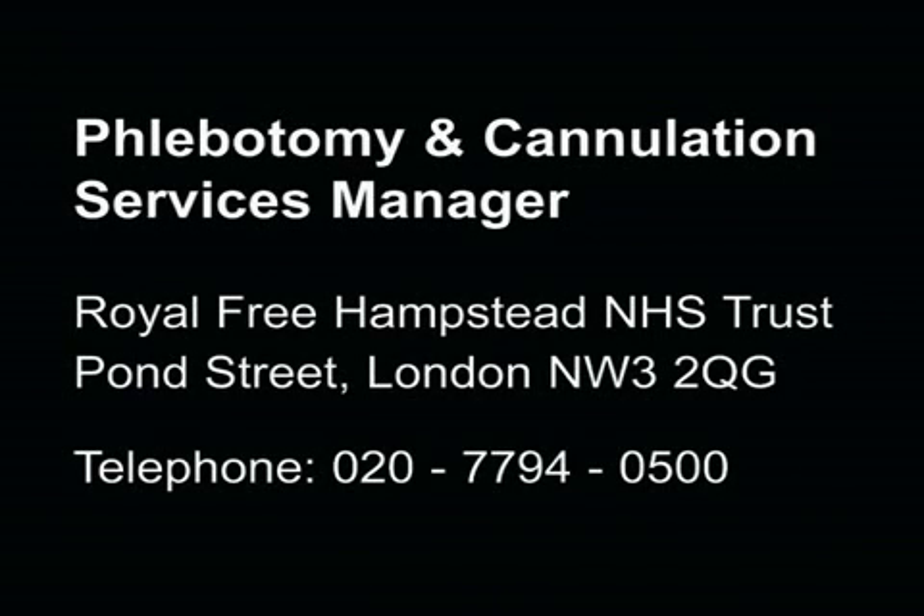Comments or suggestions. Any member of staff can contact the phlebotomy and cannulation service manager. You can also write or ring directly to the phlebotomy and cannulation services manager, Royal Free Hampstead NHS Trust, Pond Street, London NW3 2QG. The telephone number is 020 7794 0500, which is the main switchboard — ask for the phlebotomy and cannulation services manager.